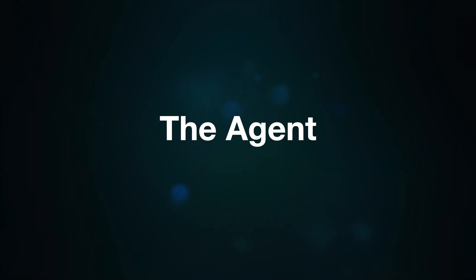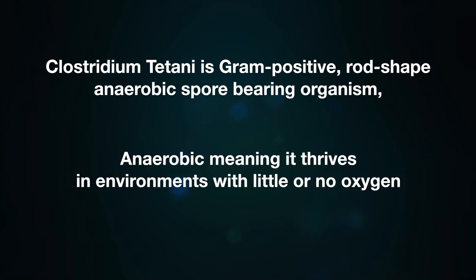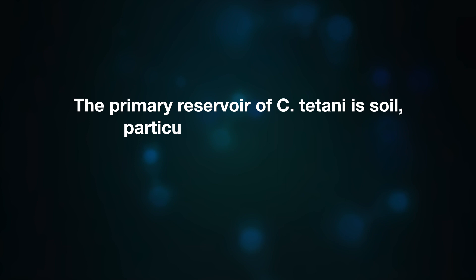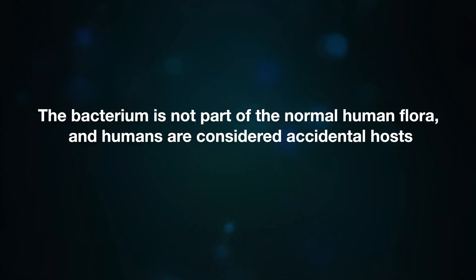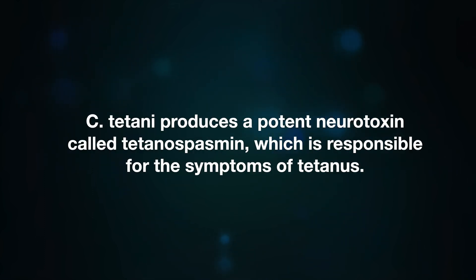The causative agent for tetanus is the bacterium Clostridium tetani, a gram-positive, rod-shaped, anaerobic, spore-bearing organism. Anaerobic means it thrives in environments with little or no oxygen. It forms spores that are highly resistant to heat, desiccation, and disinfectants, allowing them to survive in environments for extended periods — as long as years. The primary reservoir of Clostridium tetani is soil, particularly in environments contaminated with animal feces. The spores can also be found in dust and other surfaces. Humans are considered accidental hosts when they become infected through open wounds.